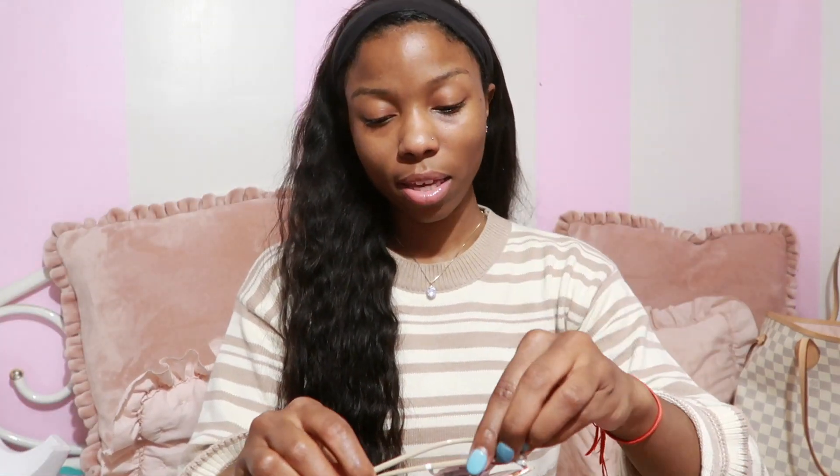Last but not least, I got these Nanette Lepore sunnies. I'm not really a big fan of sunglasses with those little plastic nose pieces because they leave a mark and always break, but I thought these were so cute — I love the color, the shape, the style. They match my outfit and mainly match the jewelry colors I wear, since I'm always in a rose gold mix. Anyway, that is everything I bought — I feel like this was a pretty successful haul. I miss this, I miss sitting down giving you guys a haul. The sassy vlogs are back!